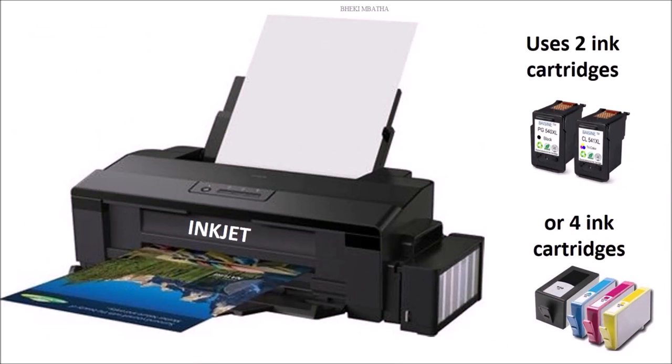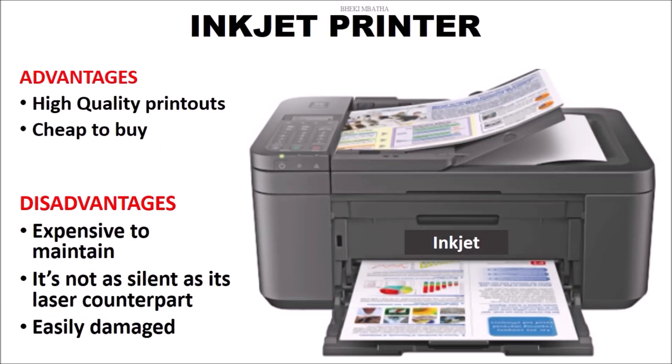Next up would be the inkjet printer, which uses two ink cartridges, or sometimes you find ones that use four ink cartridges. What are the advantages and disadvantages of this printer?